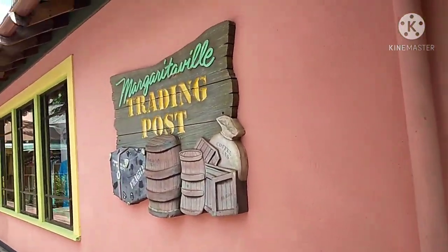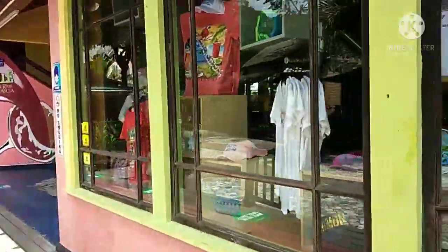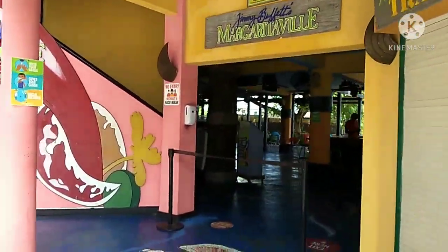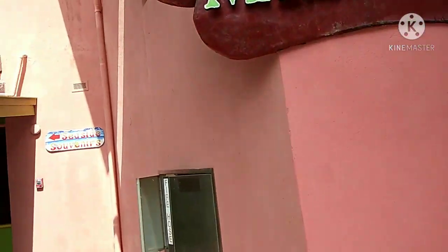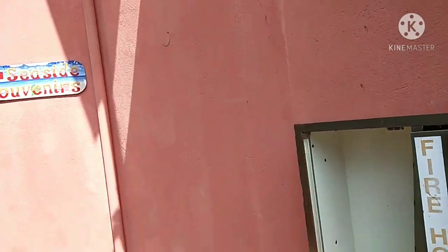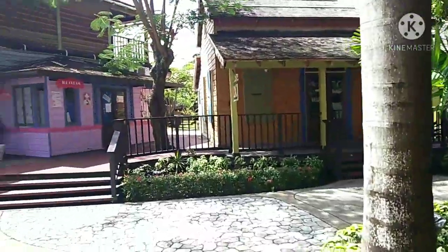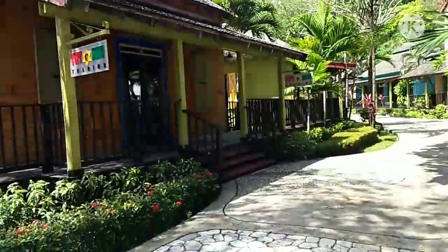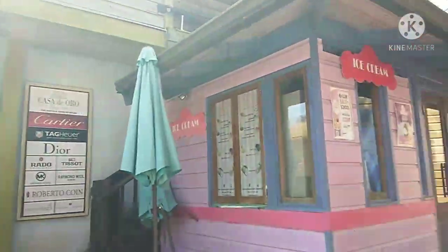The entrance of Margarita Ville is right here, but it's closed right now because it's early morning - I will definitely show you the evening time. This is the entrance to Seaside Souvenirs. There's a lot of greenery, lots of scenic views, and a lovely place. There is another souvenir store right here called Tuff Gong, and there are some jewelry stores.